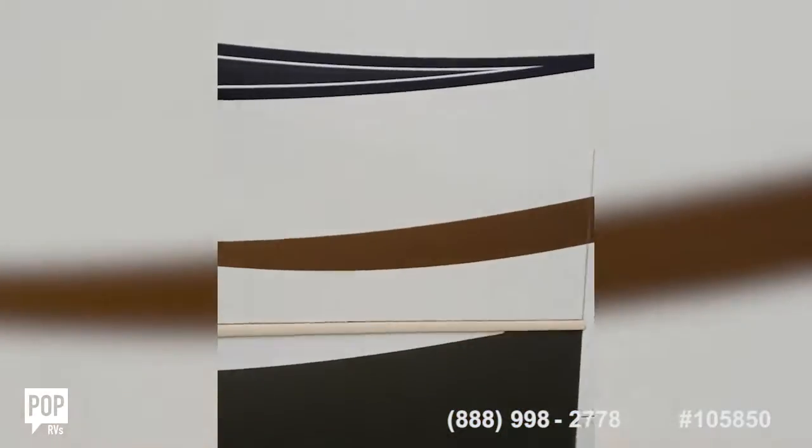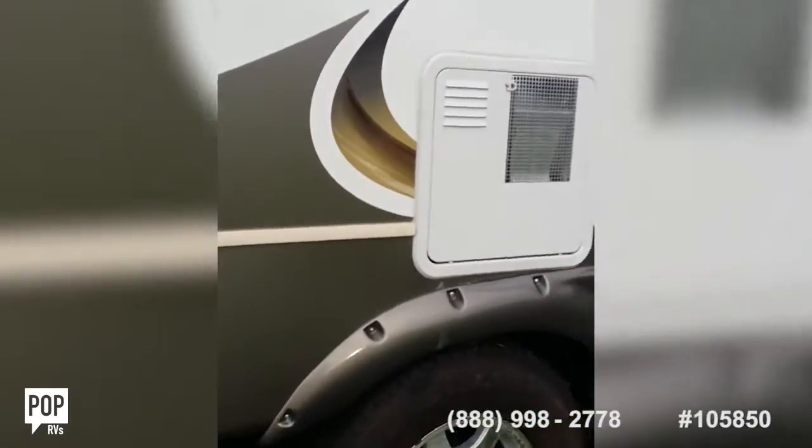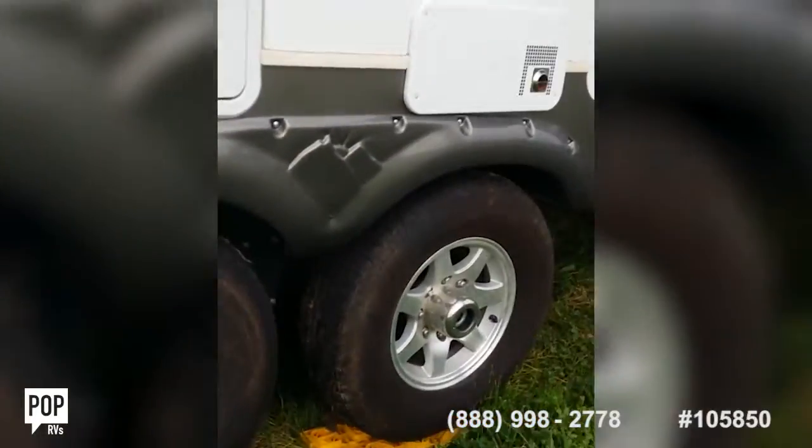Rear slide out — this is clean. Bird poop cleaned up, no visible damage, still in great new condition. Tires are ready to go.